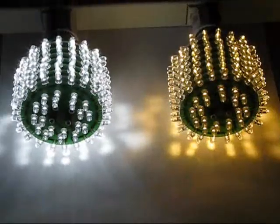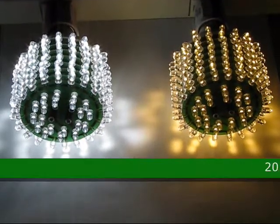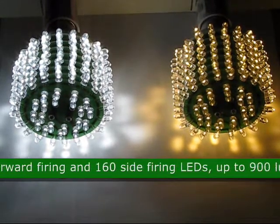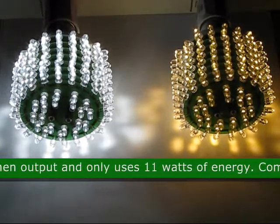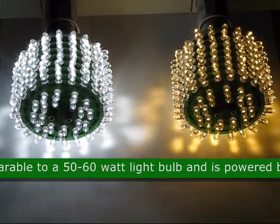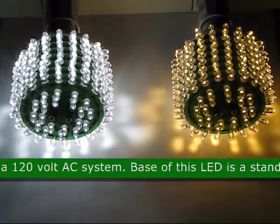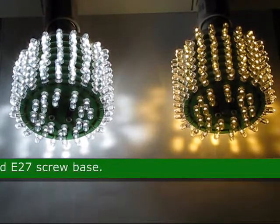This is the 11 watt LED light bulb, product code 34562. This bulb has 20 forward firing and 160 side firing LEDs, up to 900 lumen output, and only uses 11 watts of energy. This LED is comparable to a 50-60 watt light bulb and is powered by a 120 volt AC system. The base of this LED is a standard E27 screw base.